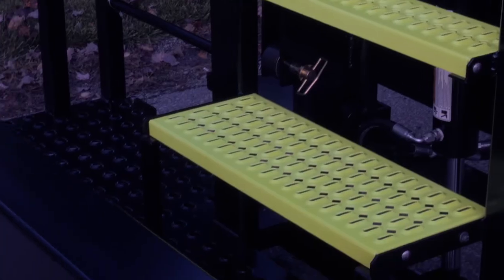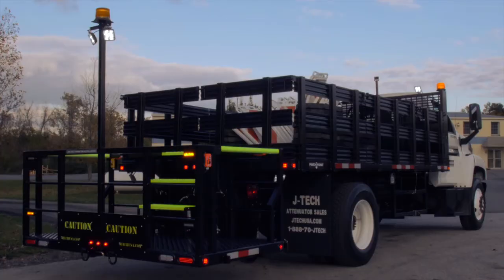Choose the JTEC DLS hydraulic man basket when purchasing your next pattern truck.